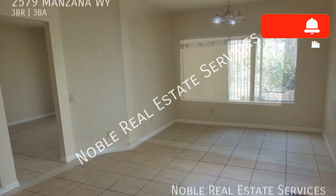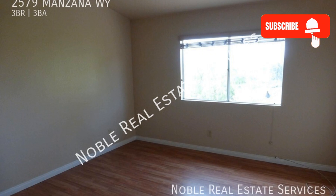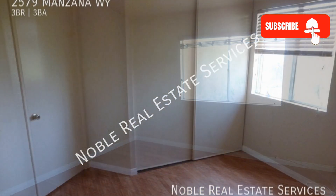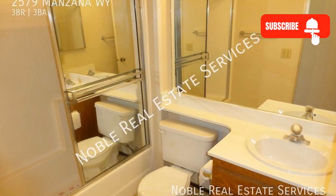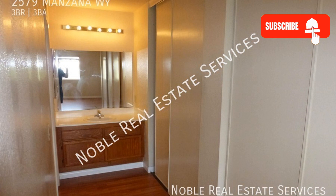The bedrooms come in a good size. All of the bathrooms are well appointed for your convenience. Other features include a low maintenance backyard. With tons of space and a great layout, this property is right for you.